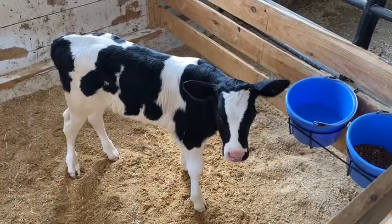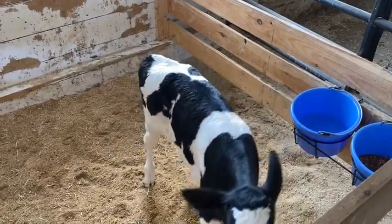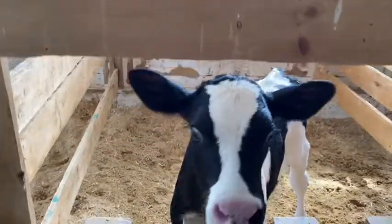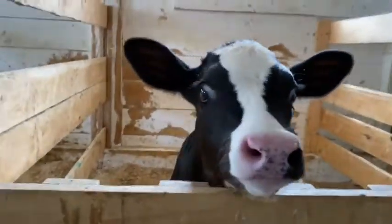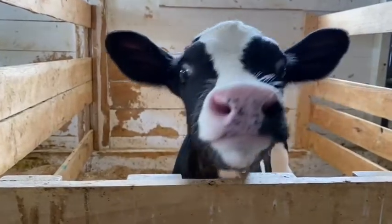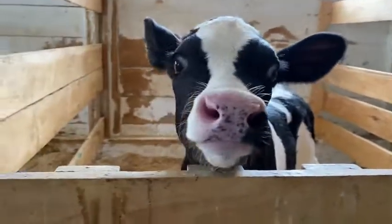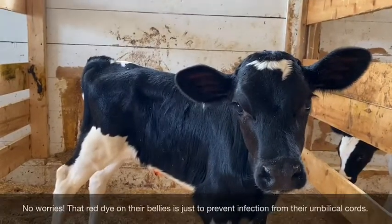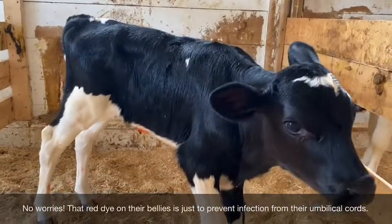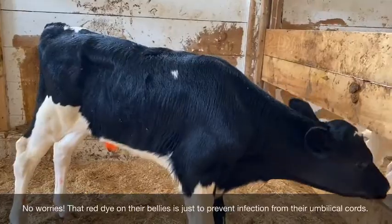You can see that we have our new calves separated and they've got their own little pens here. This is important for our dairy cows — making sure that they are getting the proper nutrients that they need. We want to make sure they're getting the amount of calories they need to be healthy, especially in their first few days and first few weeks, until they're able to go out to pasture.